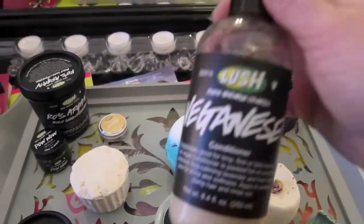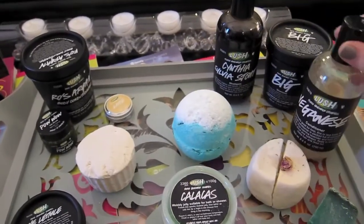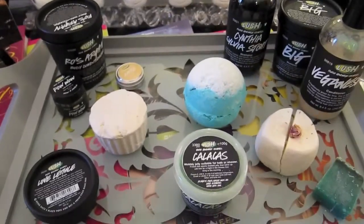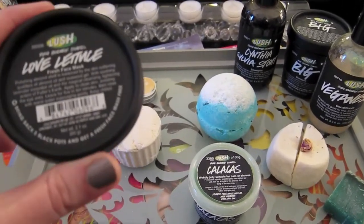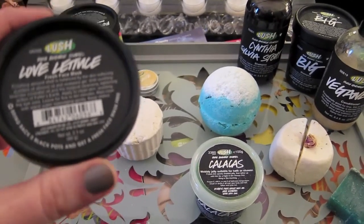Then we're going to finish with Veganese, which has lemon and lavender in it — it will kind of go with everything else. There really wasn't a specific tie to Pretty Little Liars with that one. Then I'm going to be using the Love Lettuce Face Mask because it does have a little bit of that sea smell, and it has lavender and almond oil in it.